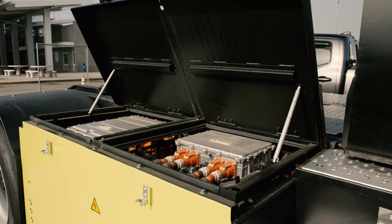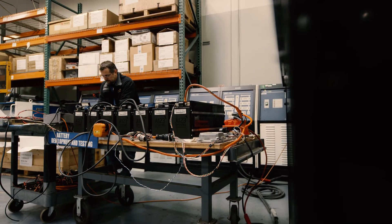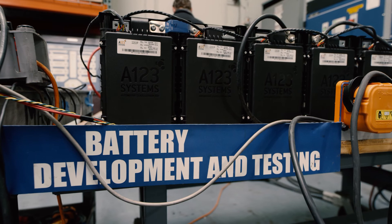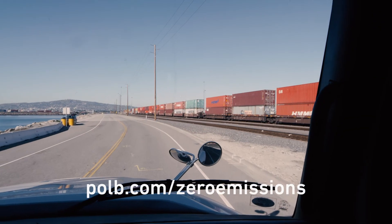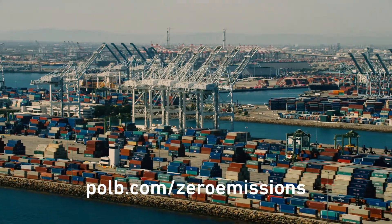This demonstration project is one of three funded through a $9.7 million grant from the California Energy Commission. For more information, visit polb.com/zeroemissions.